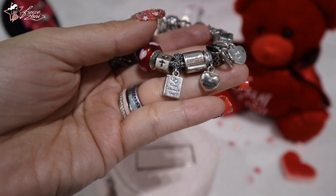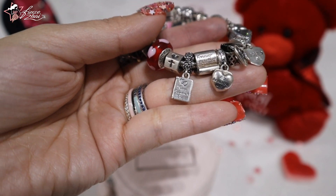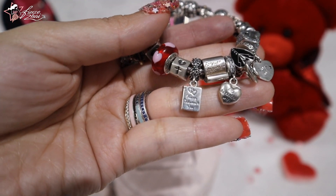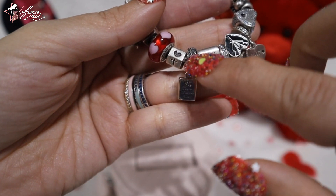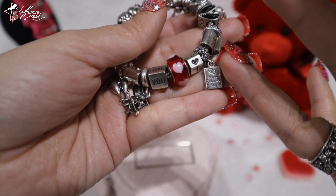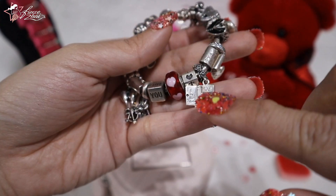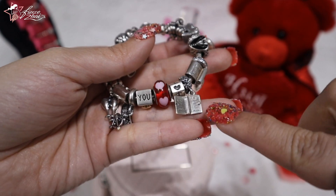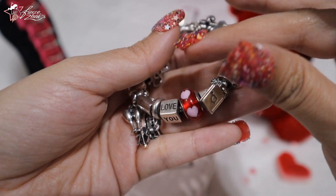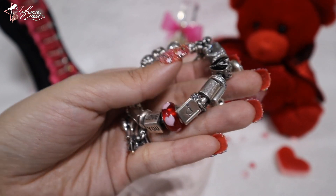Of course, this bracelet would not be a Valentine's Day bracelet without this charm — it's called the Love Letter Pendant Charm, which says 'Happy Valentine's Day.' It's so beautiful because it has roses on the bale, and it's a love letter that we can open like a card. Inside it says 'To My Dear Valentine, Will You Be Mine?' It's so cute. And at the back is a heart with an arrow through it.